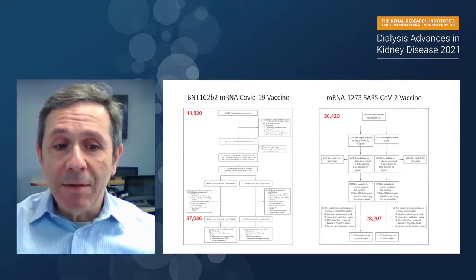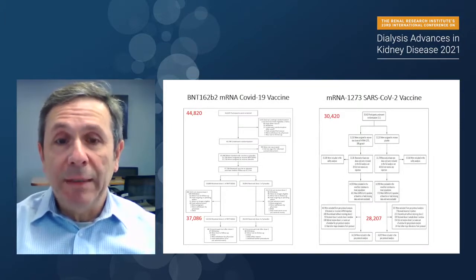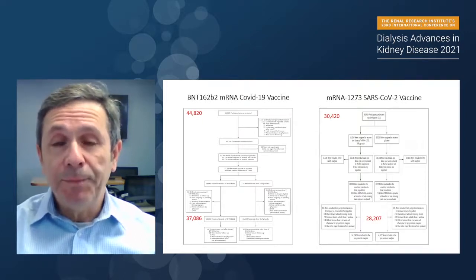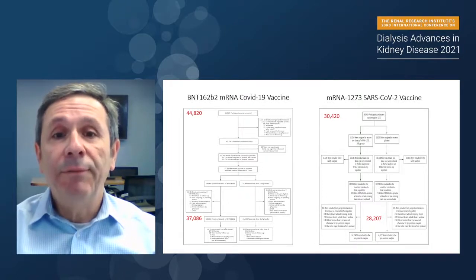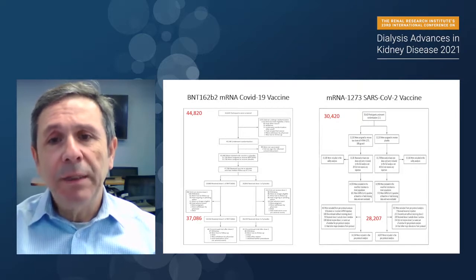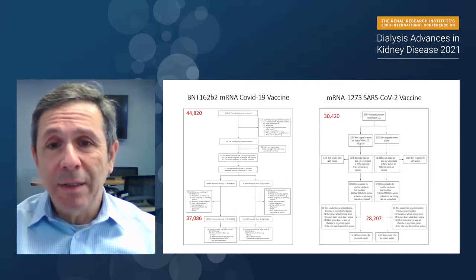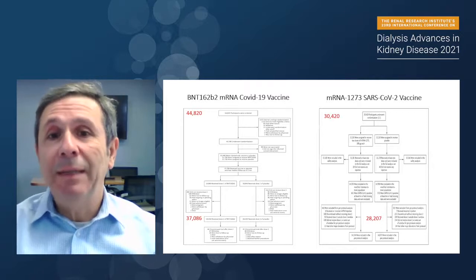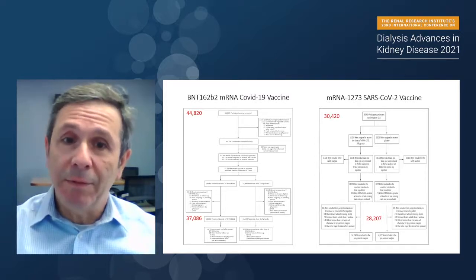It's a remarkable and Herculean effort from these individuals to be able to do the study. The same is applicable for the Moderna trial — there were about 30,000-plus participants, and at the end of the study, more than 28,000 were able to provide data for assessment of vaccine efficacy and authorization.